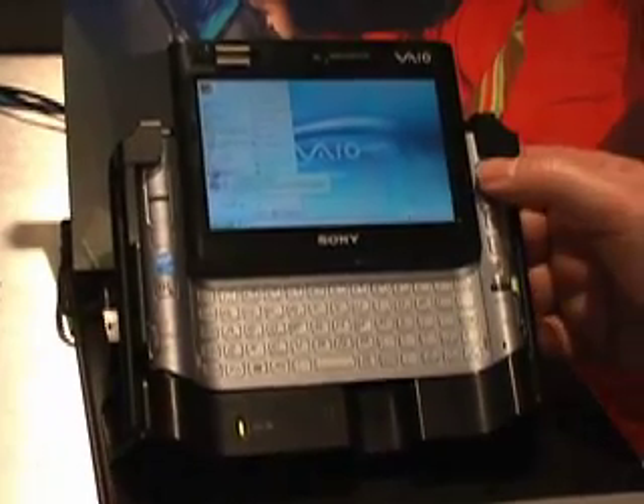Hi, I'm Jose Ristorucci and I'm the Sony rep here at JNR Computer World, 15 Park Row. Today we're going to talk about the Sony VAIO VGN UX 280P, which is a micro PC.